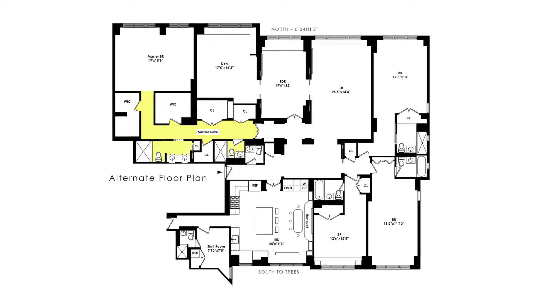If the new buyer doesn't need five bedrooms, the fifth could easily be converted into a TV room or den, and the master would become even larger and would offer his and her bathrooms and several more closets.